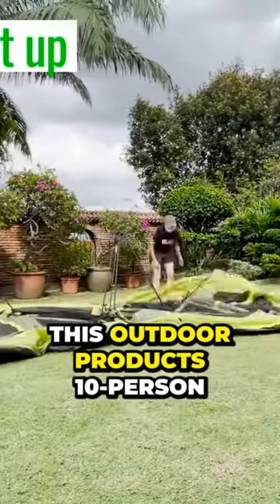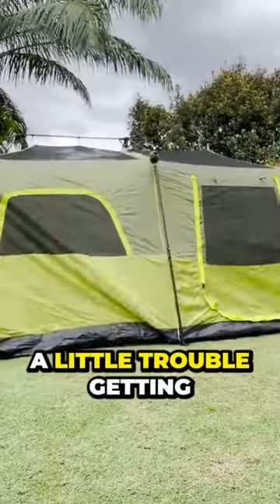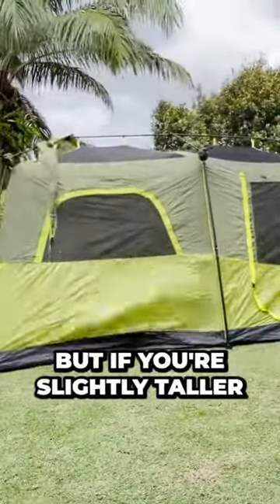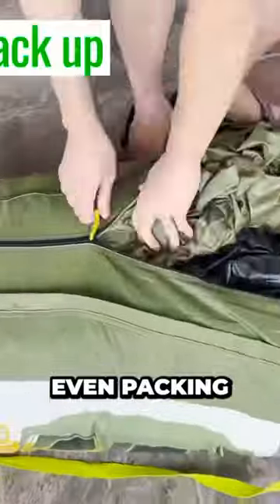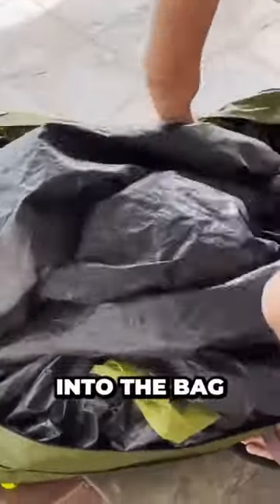For pros, this Outdoor Products 10-Person Tent has an extremely easy and fast setup. I did have a little trouble getting the rainfly up because I'm not tall, but if you're slightly taller, it should be a breeze. Even packing the tent up was easy, and air didn't get trapped inside when stuffing it back into the bag.